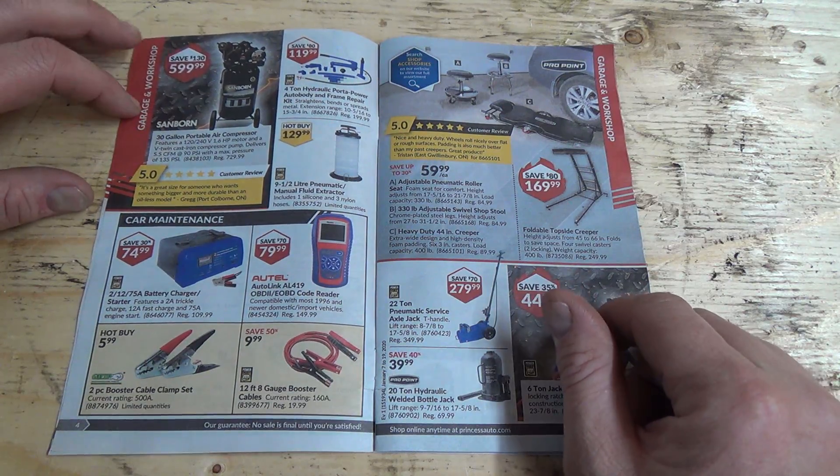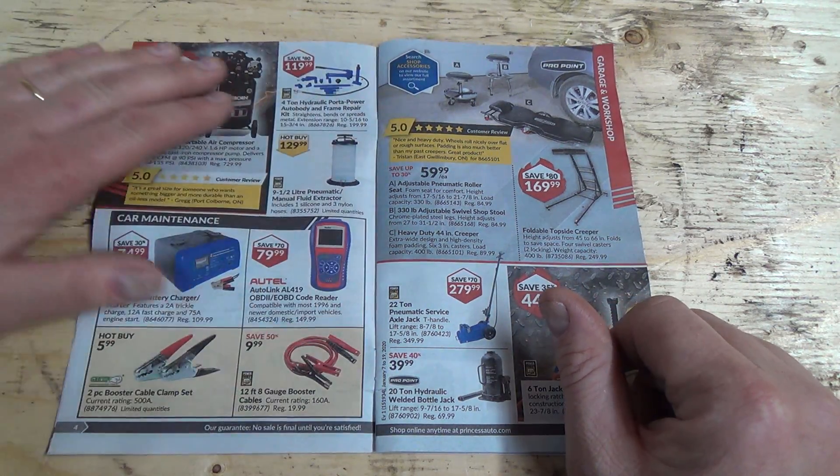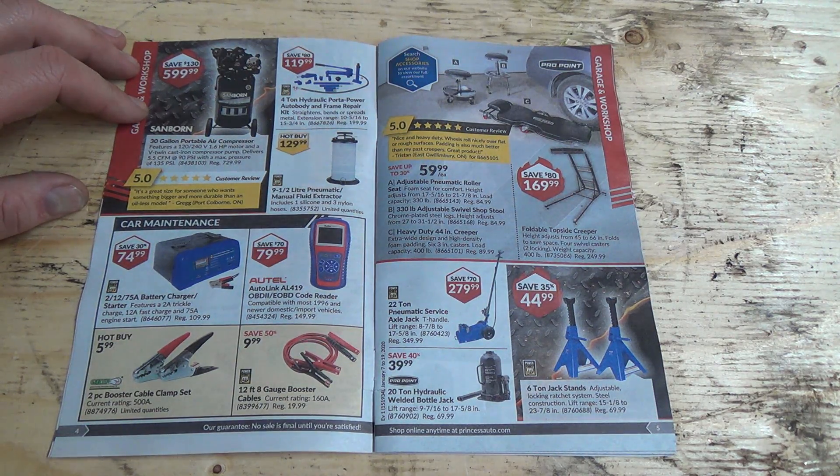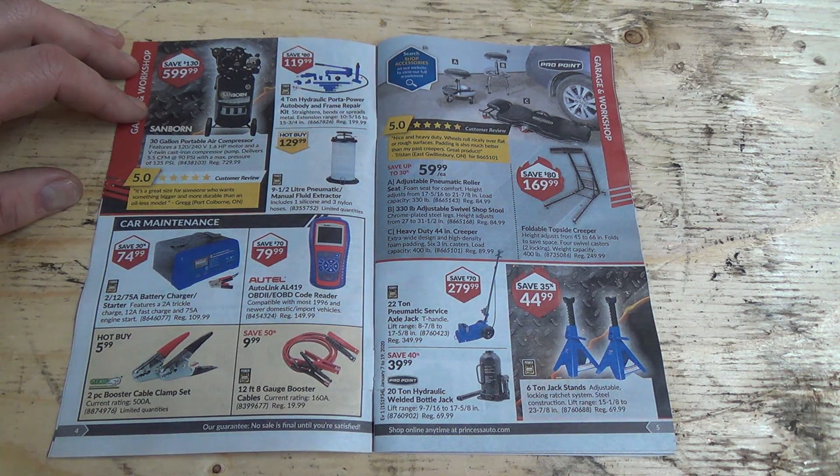So, air compressor — 500 bucks, 600 bucks. I need a better compressor in here, but I kind of don't want one that'll run off electricity because I just don't have the proper juice ran out here for that kind of application. And I don't want to run a gas motor in here either, so you're kind of stuck.